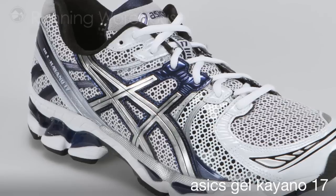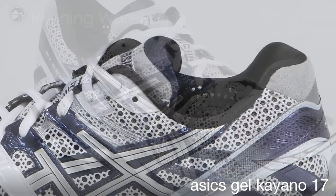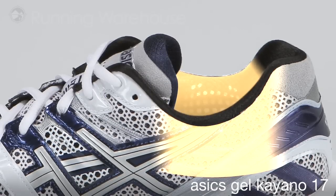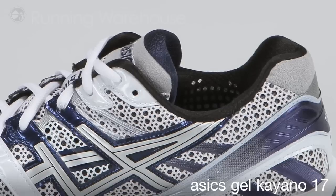The upper has been improved with the use of discreet eyestay construction, which allows the upper to move more effectively with the foot, and the addition of PHF memory foam on both medial and lateral sides of the heel collar. The result is a secure and comfortable plush feel.